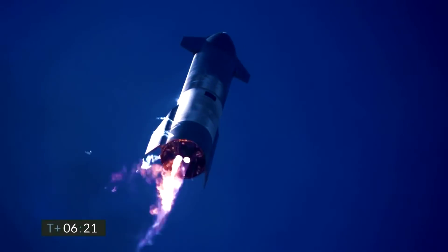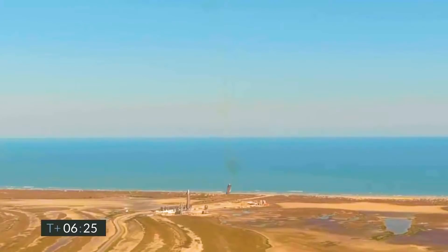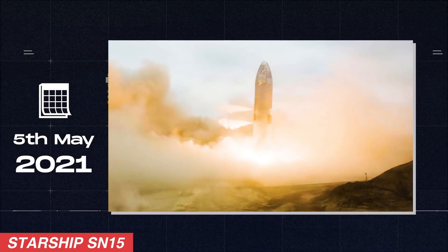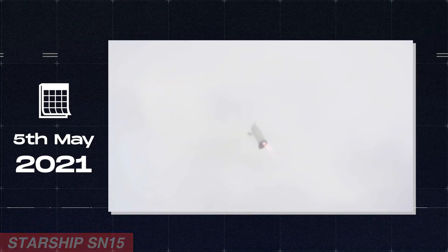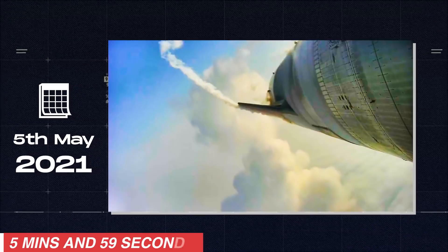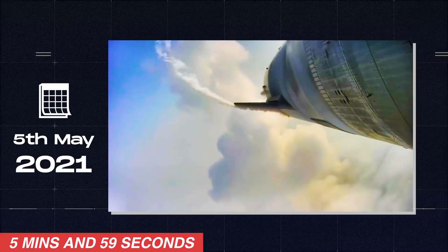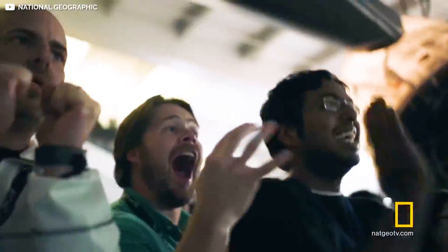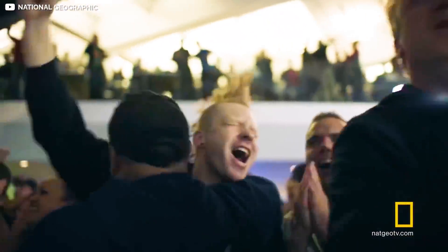SpaceX would later perform tests in February and March, which also resulted in failure. It was not until May when the Starship SN15 successfully landed after reaching an altitude of 10 kilometers at suborbital Pad A in Boca Chica, Texas. The total flight time came to about 5 minutes and 59 seconds. This was a landmark test not only for SpaceX but for the whole space enthusiast community.